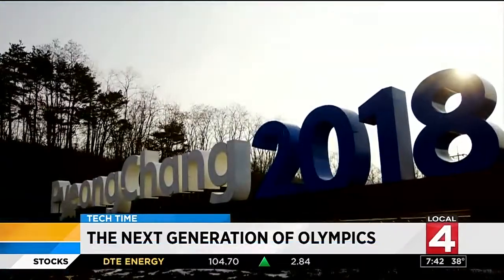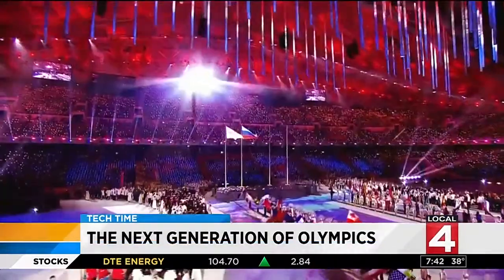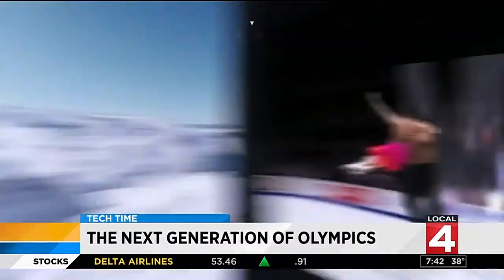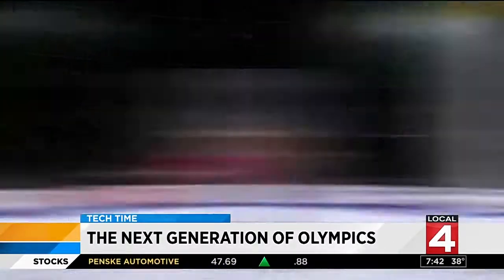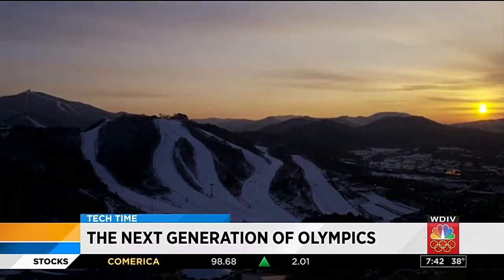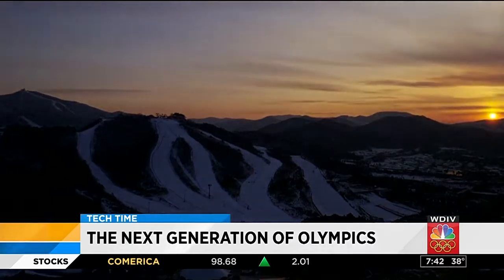And if you couldn't make it to watch the Olympic games in person, there's still time to feel like you're there. The NBC Sports VR app features more than 50 hours of live virtual reality content this year, getting a little closer to the gold during the final stretch of the Olympic games.